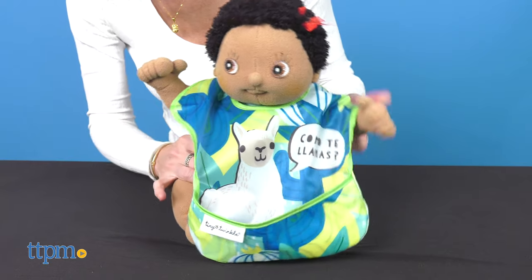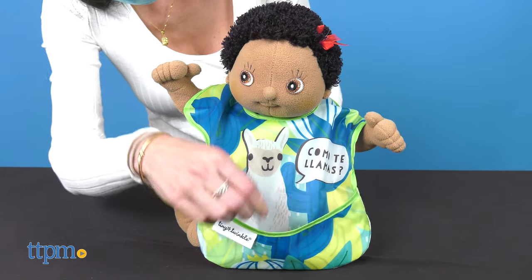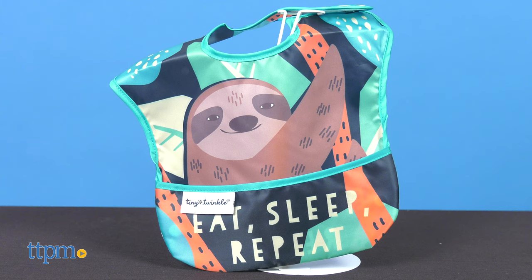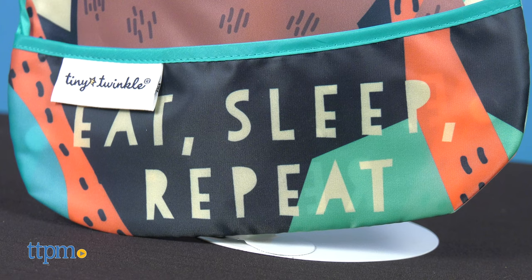The Tiny Twinkle Bibs come in sets of three and are available in many different designs. This set features cute animals and funny phrases. One sloth says, "Eat, Sleep, Repeat."